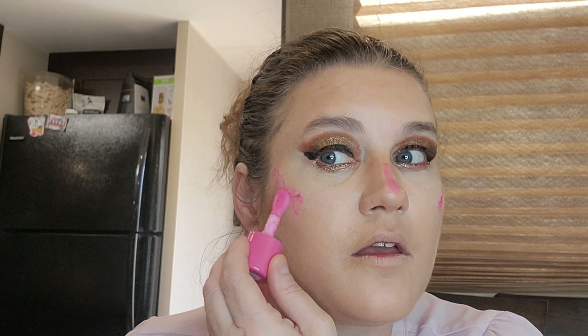Now we're going to go in with the Peach Bloom Lip and Cheek Tint in the shade Strawberry Glow. It smells so good. I think I'm running out of this, but I can use it quite a bit though — get a slight glow.